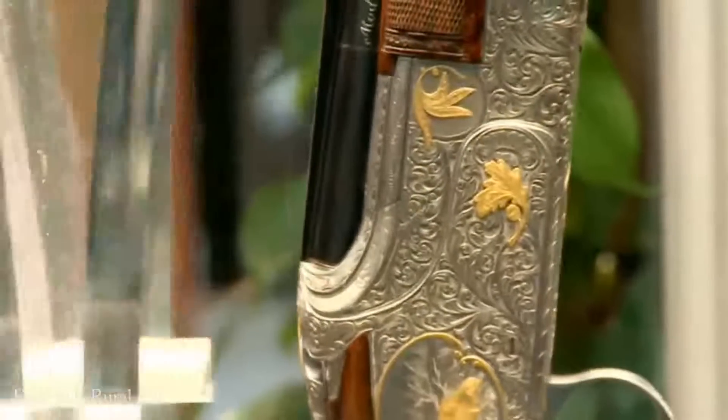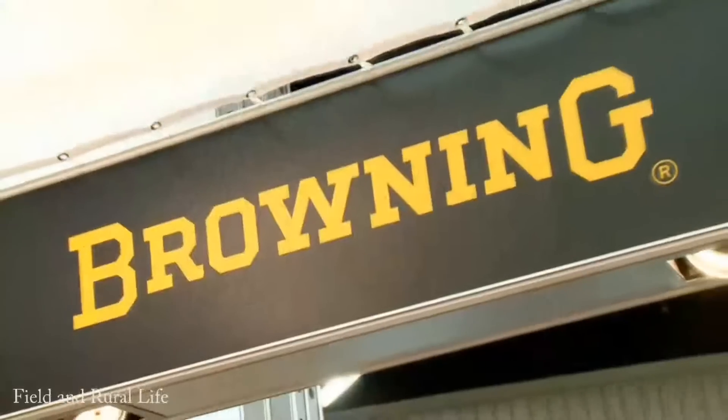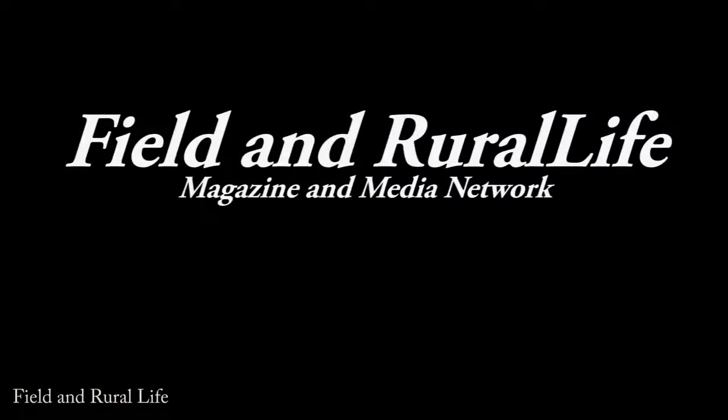Great to be here on Browning, and I'm sure we're going to be hearing a lot more from Browning in the forthcoming issues of UK Gamefares magazine. Thank you.